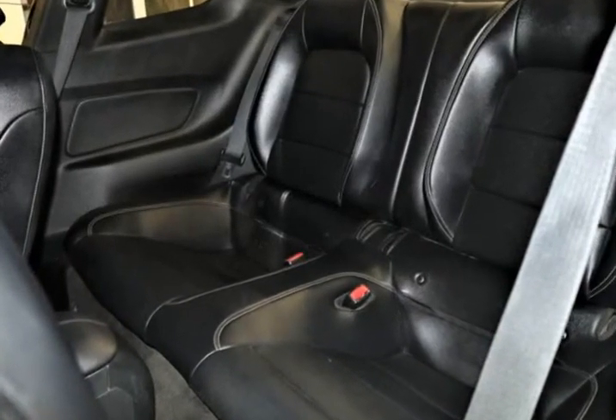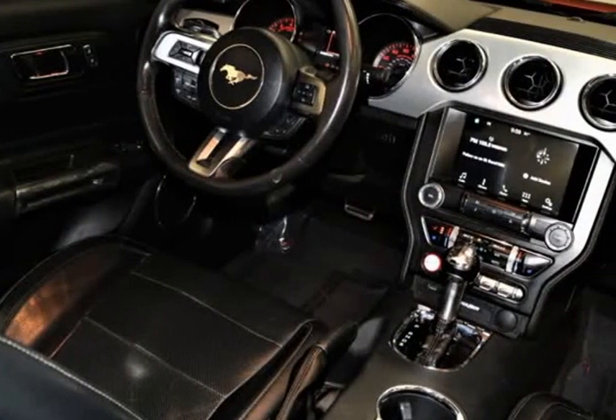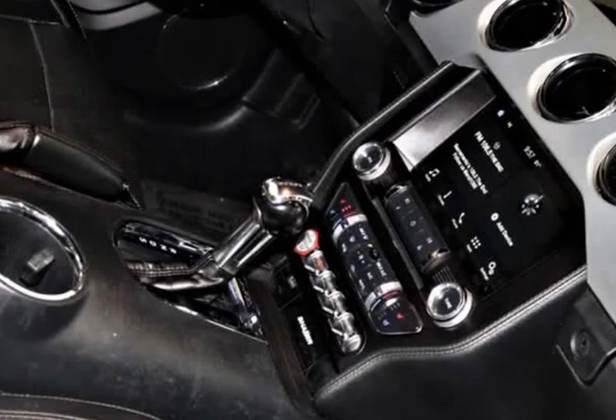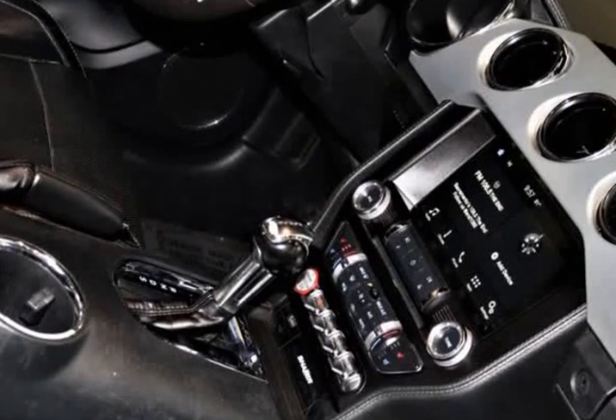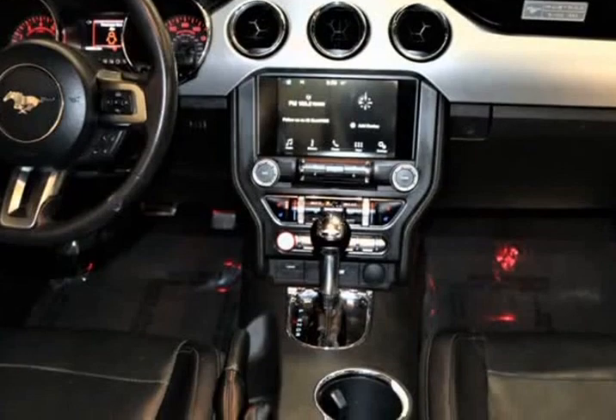Check out the timeless good looks of our EcoBoost Premium with its iconic curves that ignite a sense of adventure. Take note of the beautiful alloy wheels, rear-lip spoiler, LED fog lights, and pony projection lights.